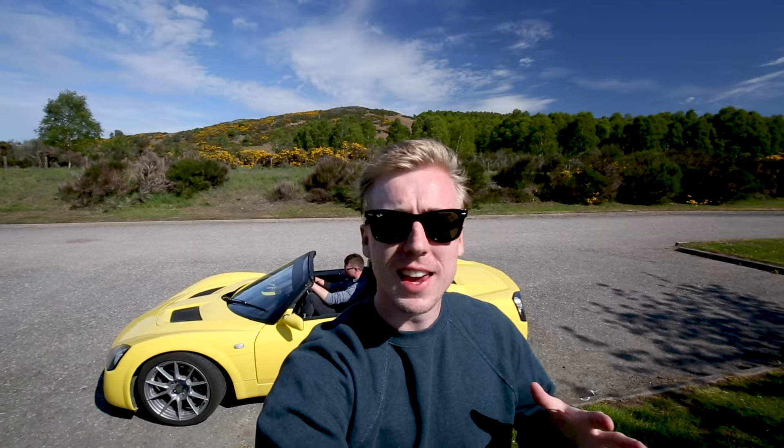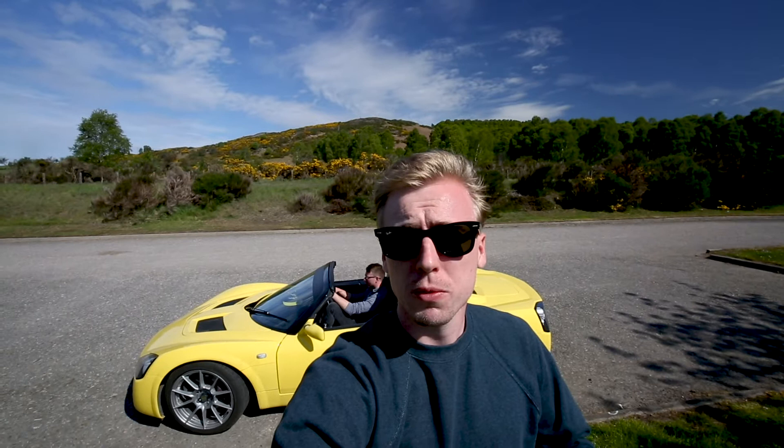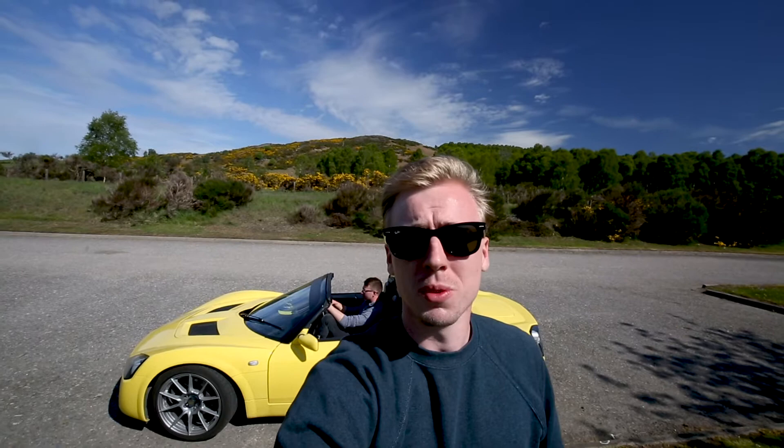It's our last day. We're en route to our final activity of the whole trip, but first we're going to try a little task. Vauxhall, in their press release when they launched this car, said that the roof could be put up in 40 seconds. I don't reckon it at all. Let's give this a go.